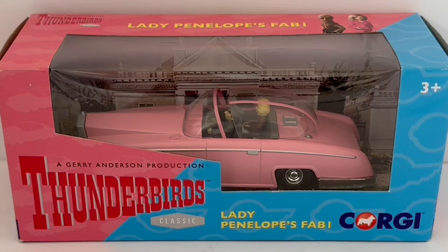This is the 50th anniversary box and it says on there 'Gerry Anderson's Production Thunderbirds Classic — Lady Penelope's FAB 1'. You've got a Corgi logo at the bottom and at the top you've got the age rating which is three plus.